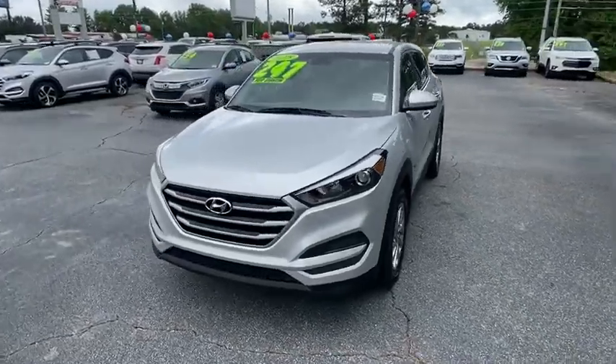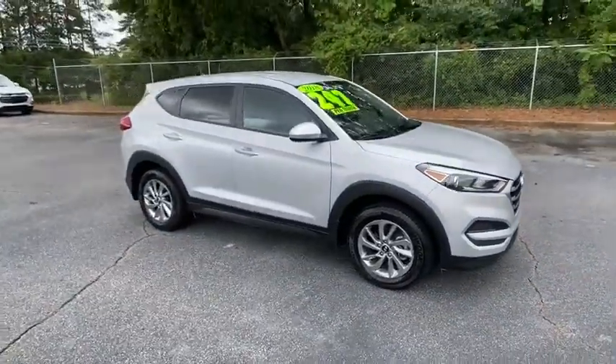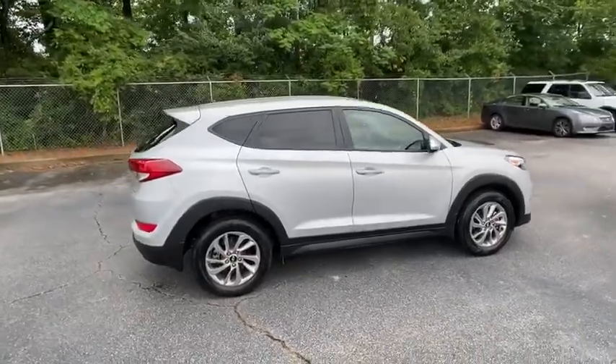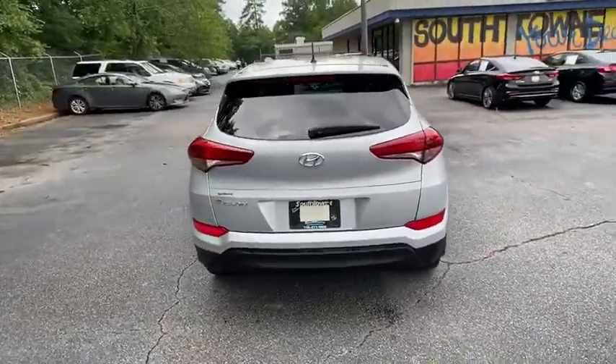Come test drive a 2018 Hyundai Tucson. Boasting low noise and vibration levels and a smooth ride, the Tucson combines the rugged utility of an SUV with the maneuverability and refinement of a car. With its spacious interior, small never felt so big.